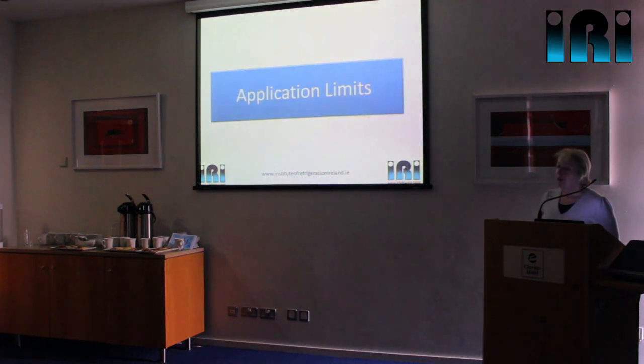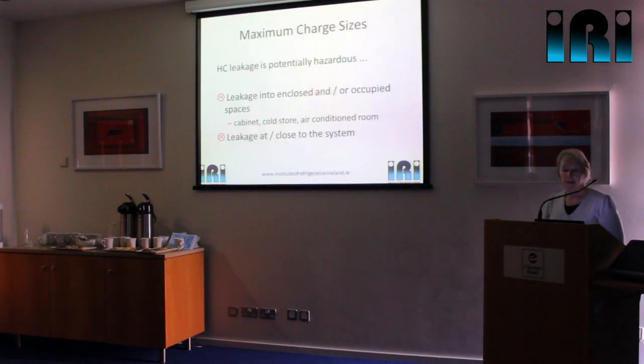There are also very restrictive maximum charge sizes. We have to consider two scenarios: leakage that could occur into some sort of enclosed occupied space — from an evaporator into a coldroom, from an indoor unit of an air-conditioning system into a room, or from an ice maker in a prep room in a supermarket where you've got to consider the size of that room. Wherever we can leak into an enclosed occupied space, we then have to look at maximum charge sizes. Leakage close to the system itself has been sorted by doing the simulated leak testing and looking at the electrical devices on the system.